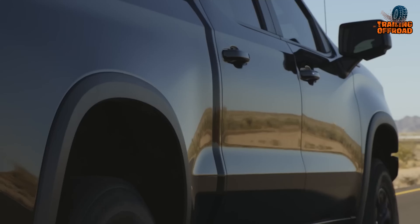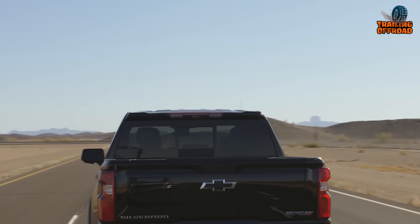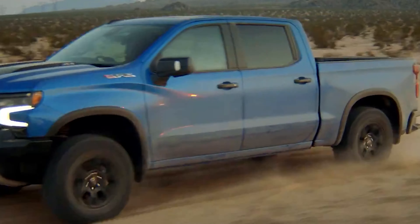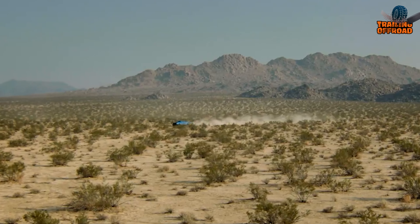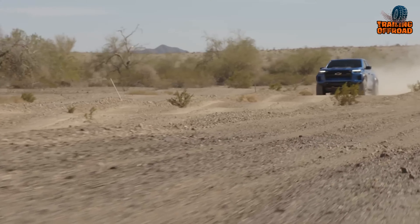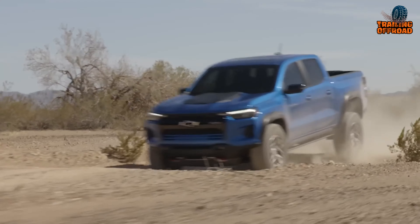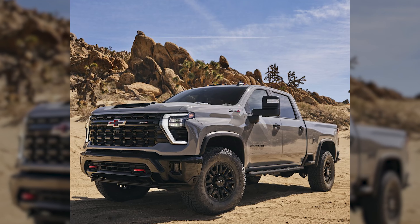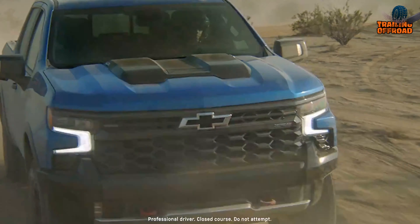When it comes to performance and powertrain, the standard 2.7-liter turbocharged four-cylinder is no slouch either. With ample low-end torque and surprising pep, it gives the Silverado quick acceleration around town while enabling up to 23 MPG on the highway. An available Duramax 3.0-liter turbo-diesel six-cylinder further optimizes efficiency and longevity.